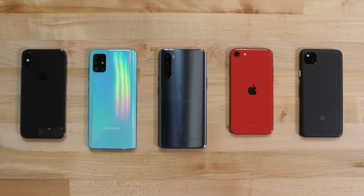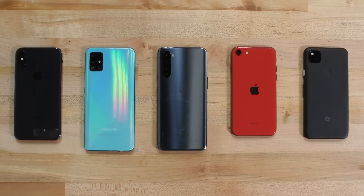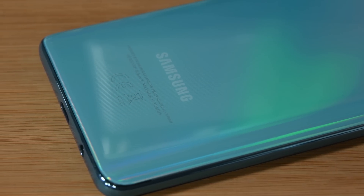We spend a lot of time tearing down flagship devices, but this year there were a compelling number of mid-range devices that we thought deserved the full teardown treatment. So we put together a list of the most repairable mid-range devices released in 2020, or at least the most repairable mid-range devices that we were able to get our hands on. While almost all of the mid-range phones we've torn down scored a perfectly mid-range 6 out of 10 on our repairability scale, there was one outlier that scored lower.